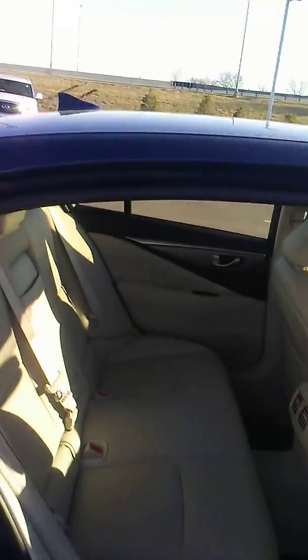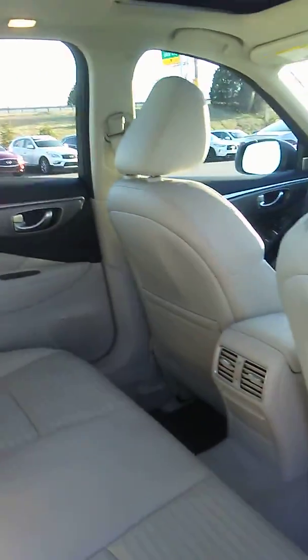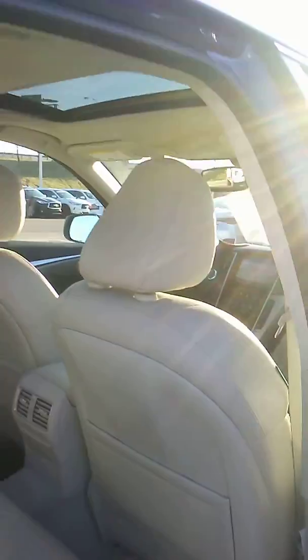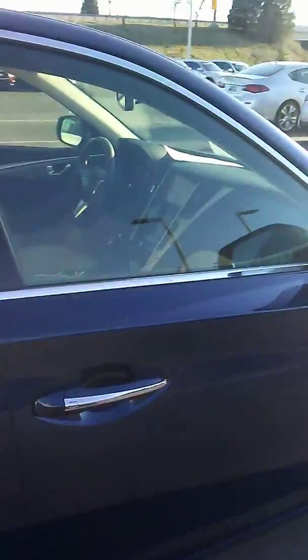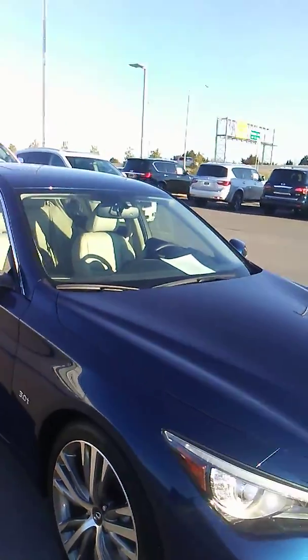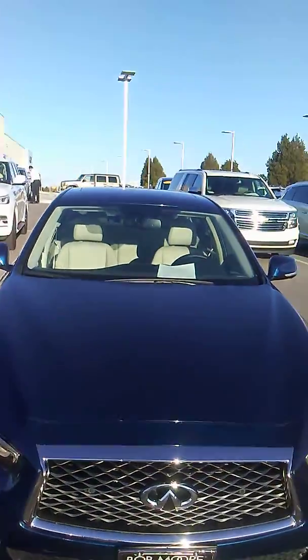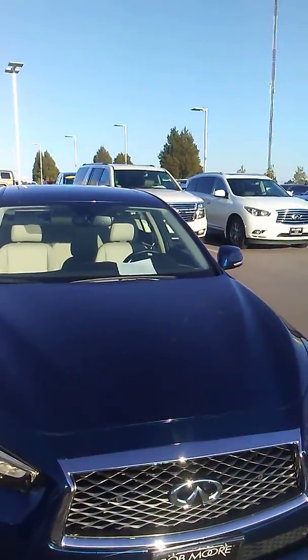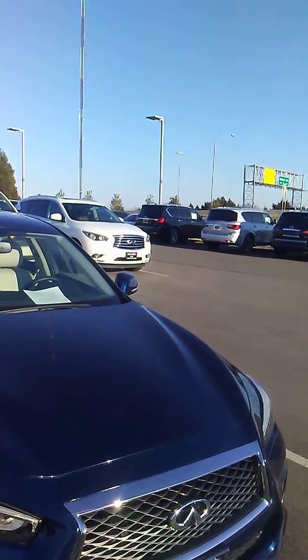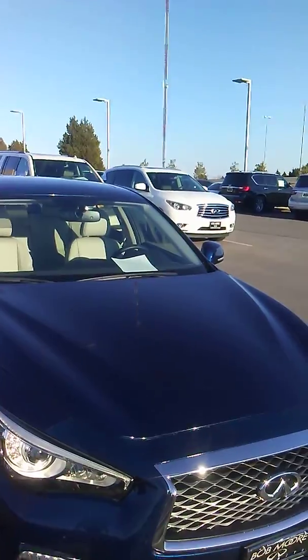I'm not sure how good you got on this inside, but it looks brand new. Alright, well there you go. I'm going to send this as a link to your email and I'll text you and let you know when I do, and then we'll get you some information. Thank you sir, bye.